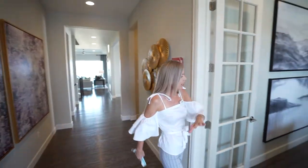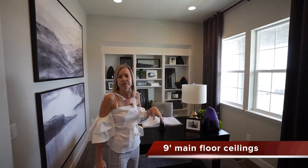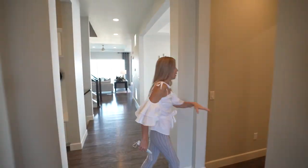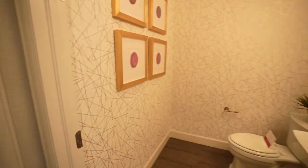Before we head that way, if we look over here you're going to find your office — really nice, some windows looking out onto the front porch there. Coming down this hallway we're going to hit our powder bath for the main floor, which is on our way to the laundry room.